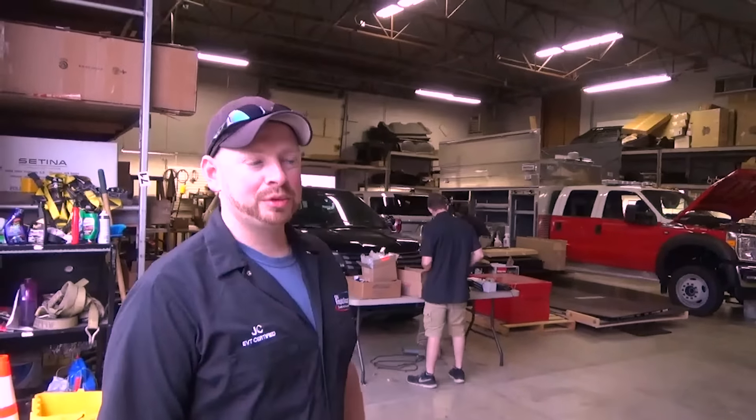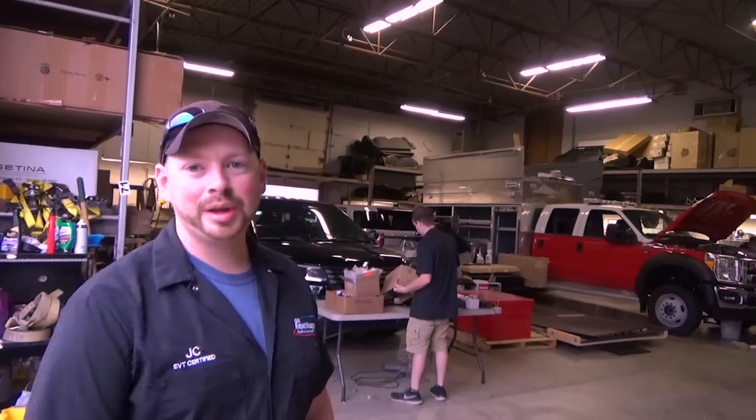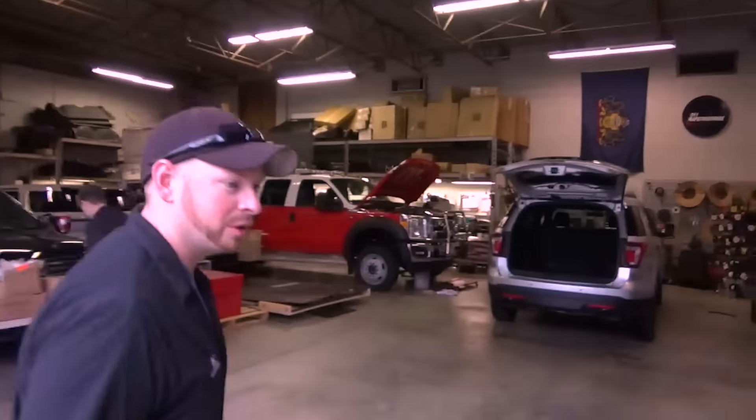Hi guys, JC here with 911 Rapid Response. We're going to do something a little different for Shop Tech Tuesday today. We're going to show you the inner workings of the shop, so come on with me and we'll show you what's going on.